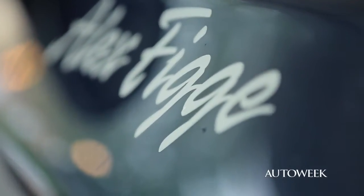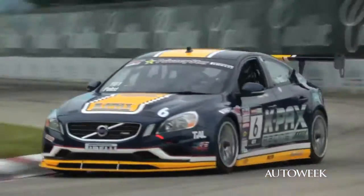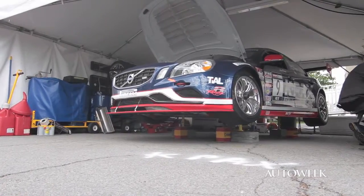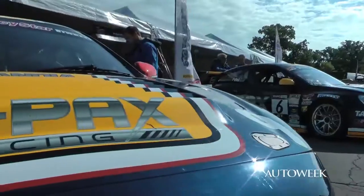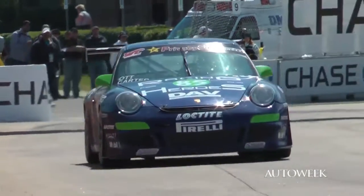I think it's the rarity of them that makes the Volvos a fan favorite. You just don't expect it. They look very extreme — it catches people's eyes with the big fender flares, hunkered down on the big wheels, all the louvers and planes, whereas the 911s look very similar to my neighbor's 911.